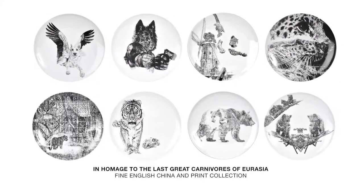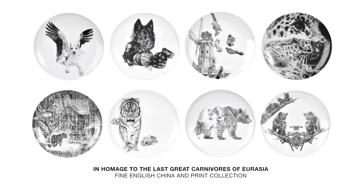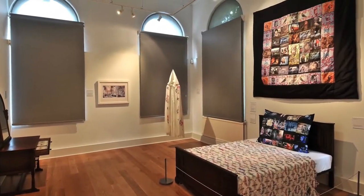I designed my fine English China dinner plate set in 2013 for my solo installation, Woodcutter's Cottage.